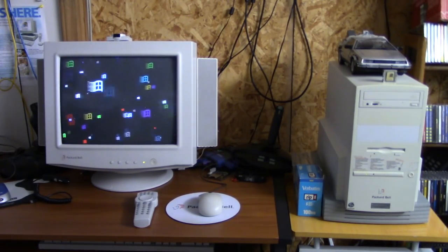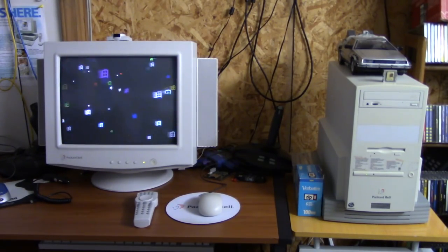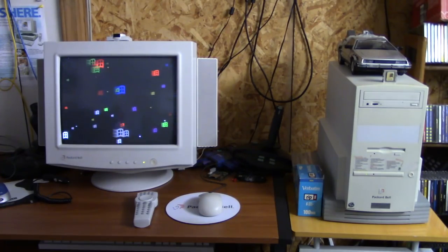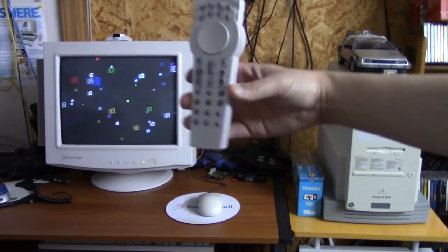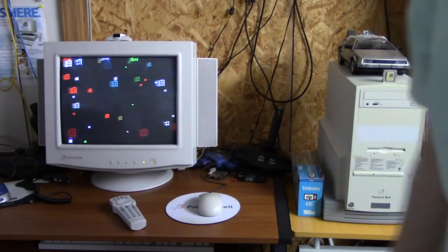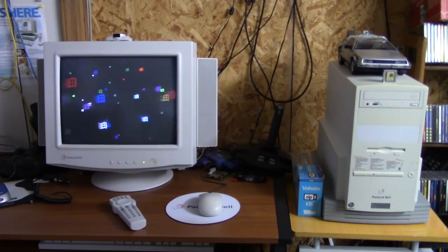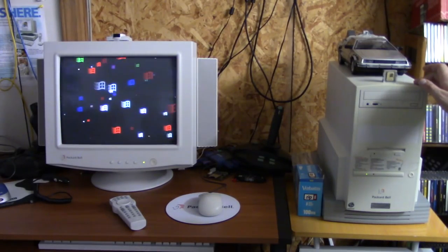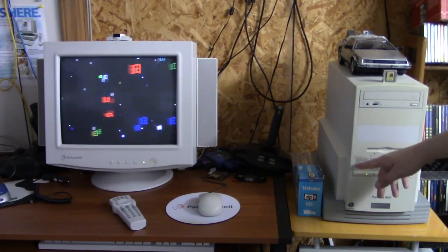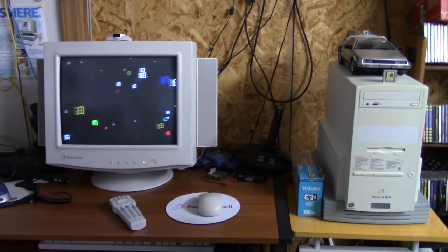And that's about it as far as upgrades are concerned. The computer, like I said, is running solidly. Oh, and I also gave it a FastMedia remote, because apparently this computer originally shipped with a FastMedia remote, so it makes sense to give it one. And of course it does still need to be retrobrited and have a new spec sticker printed for it — we will do that at a later date. So let's check out how this computer performs.